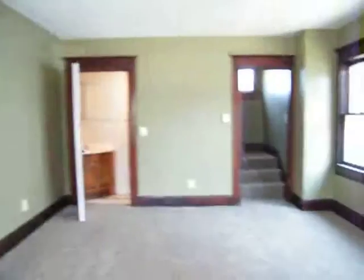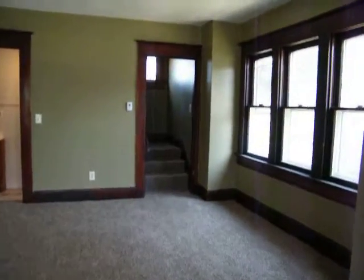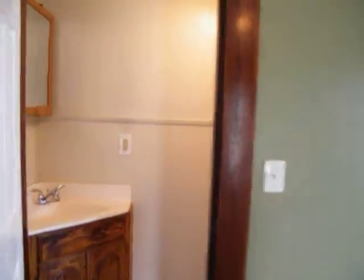This is 2206 Beatrice Street in Springfield. It's a total rehab. There is a half bath here on the main floor. Three bedrooms are up.